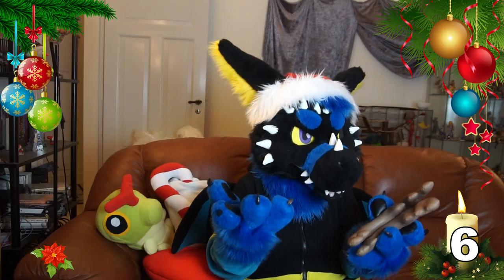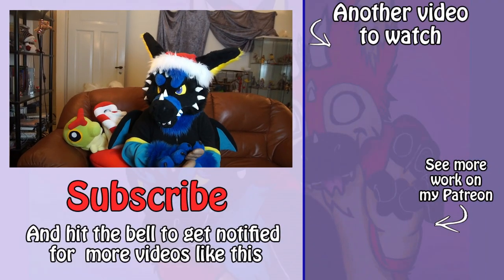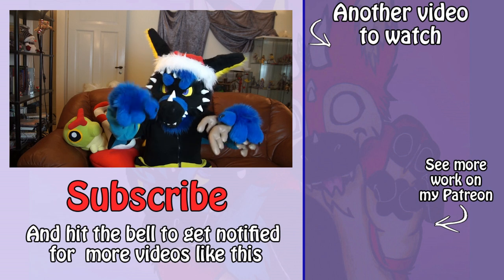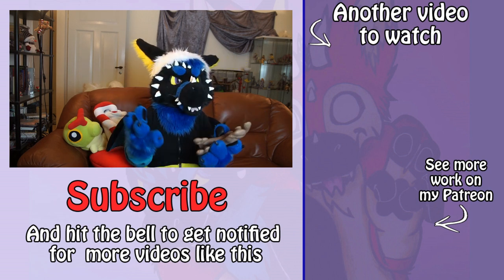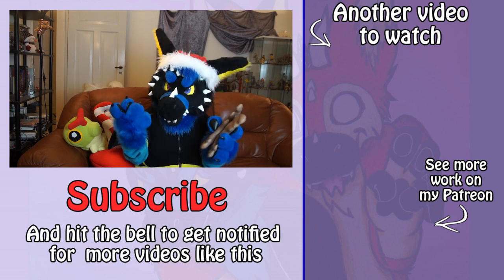I hope this was helpful and that you enjoyed this video of our Christmas countdown. Make sure to subscribe below for more videos of fresh suits, cosplays, crafting, and a lot of tutorials.